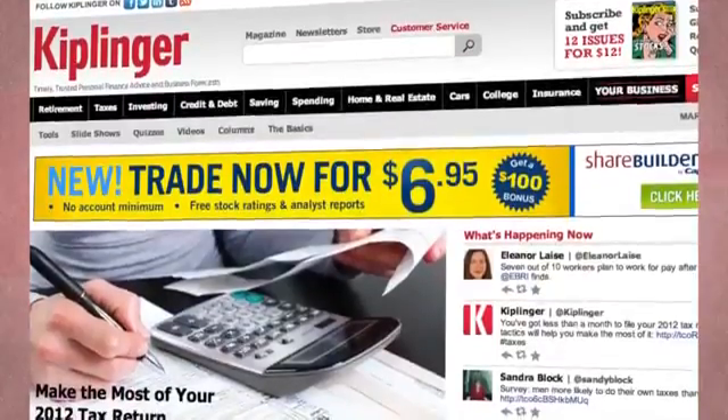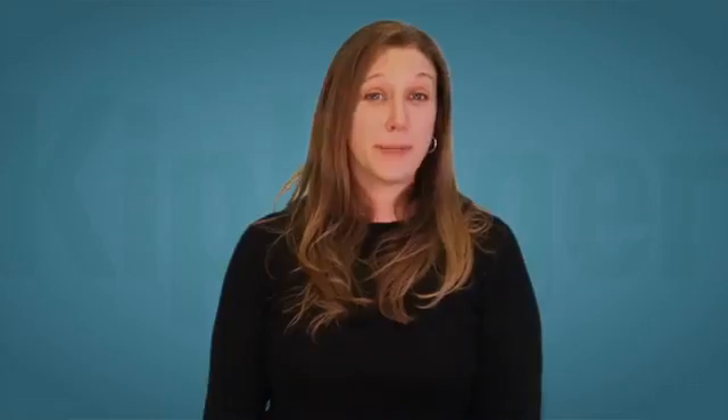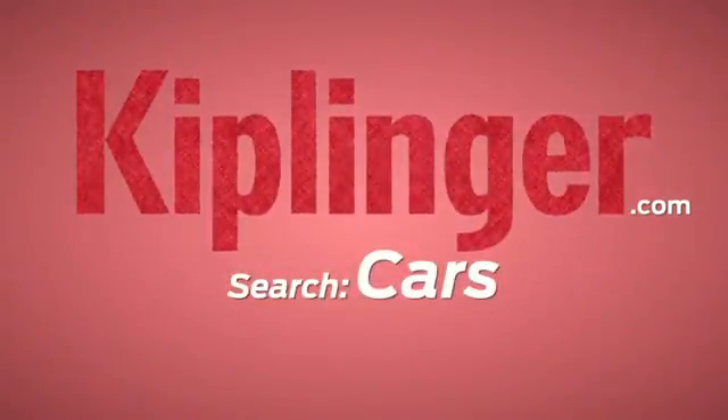To see more of our favorite vehicles for 2013, visit Kiplinger.com and search cars. For Kiplinger's Personal Finance, I'm Jessica Anderson.